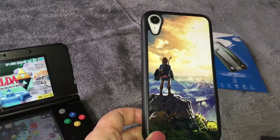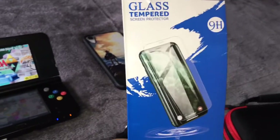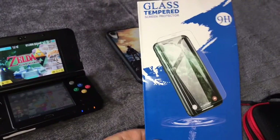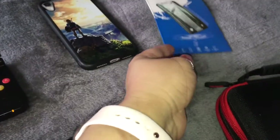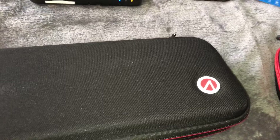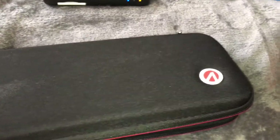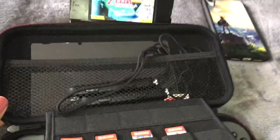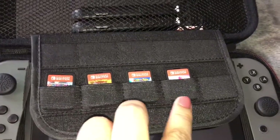I also have a Zelda phone case for him from eBay, which was £8.99, and a phone screen protector for £2.99 — you only get one glass protector in that pack. Moving on, I got this Nintendo Switch case from eBay for £15.99. If you open it up, it has different compartments — controllers at the top and all his little games, and then the Nintendo Switch itself.